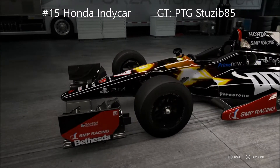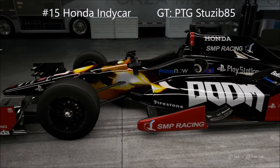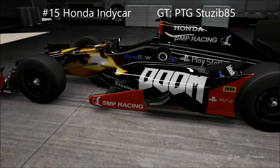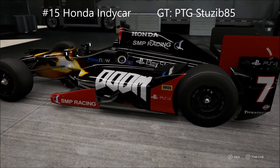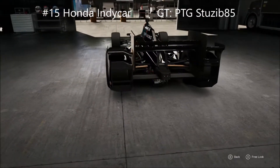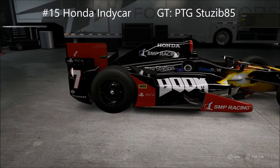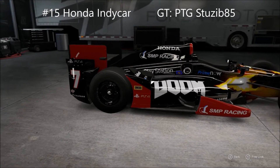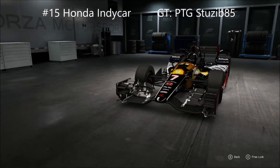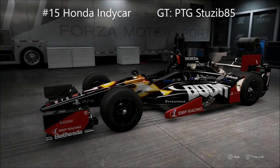Last week I showed you some stills of McHale's number seven doom livery he had on his Honda. If you check out the number 15 Honda Indy car in Forza 6 and look up the gamertag PTG Stuseb85, you'll find that this creative guy has replicated that car. Look at this — it is great, it is magnificent. I have already raced in this livery and I felt awesome.